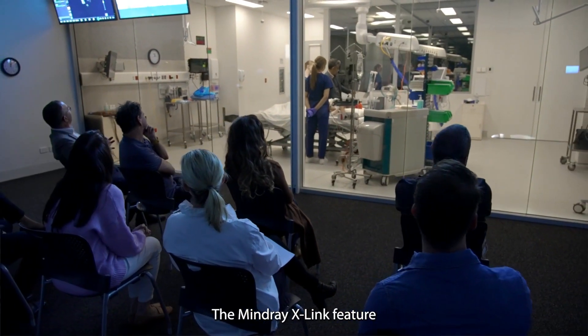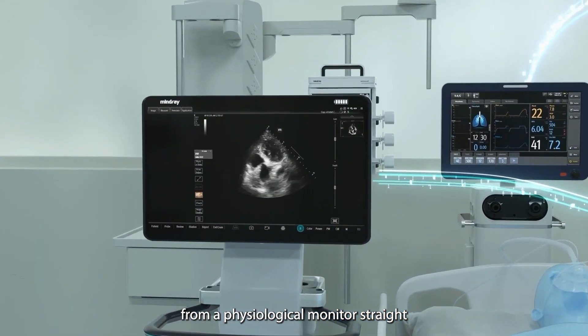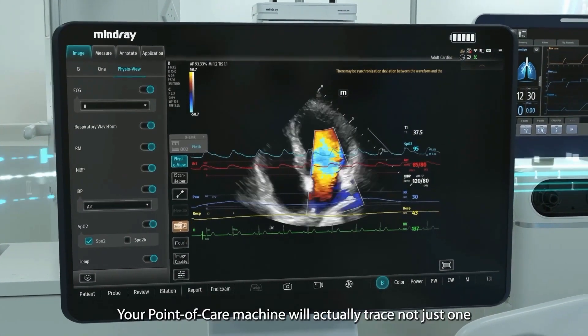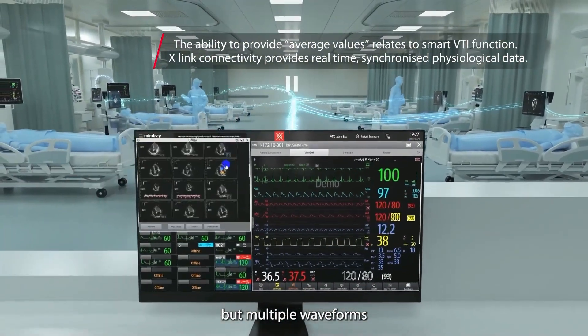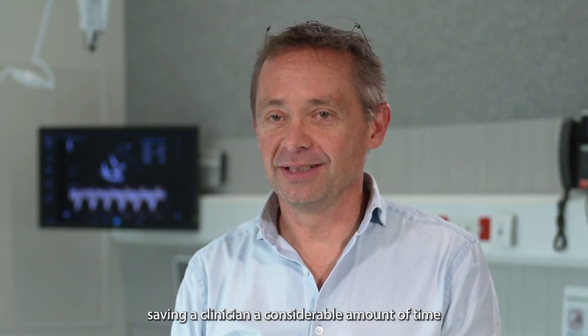The Mindray X-link feature enables us to display information from a physiological monitor straight onto the ultrasound image. Your point-of-care machine will actually trace not just one but multiple waveforms and give you an average, saving a clinician a considerable amount of time.